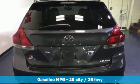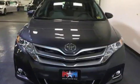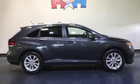External memory control, Bluetooth, dual zone climate control, auto dimming rear view mirror, heated mirrors.